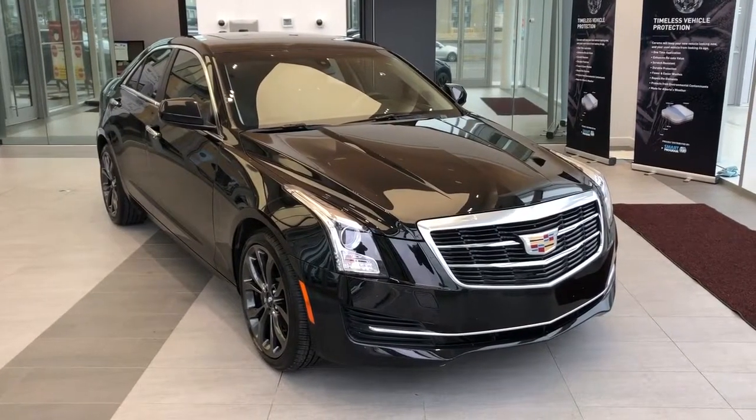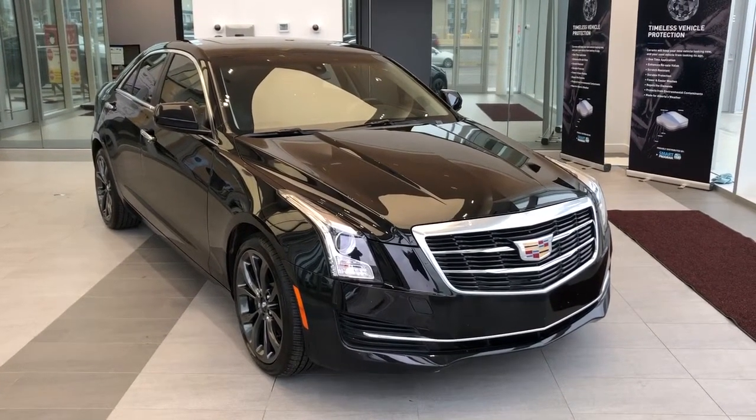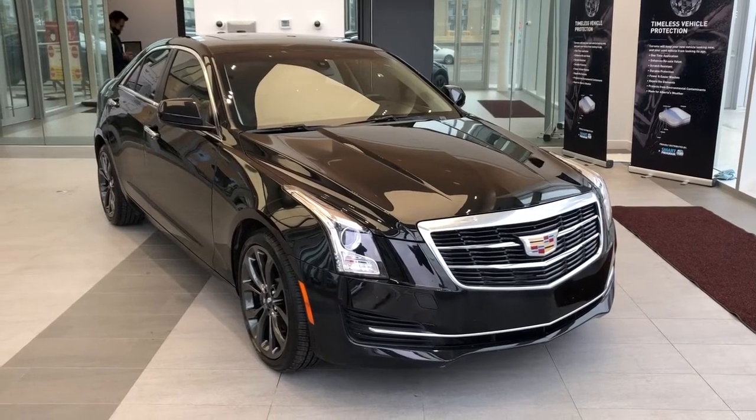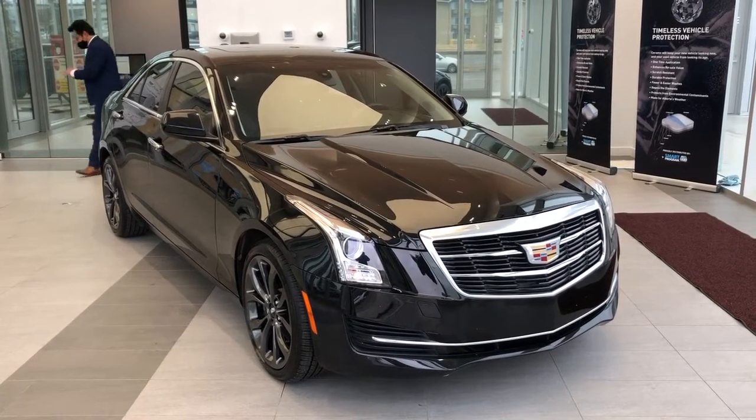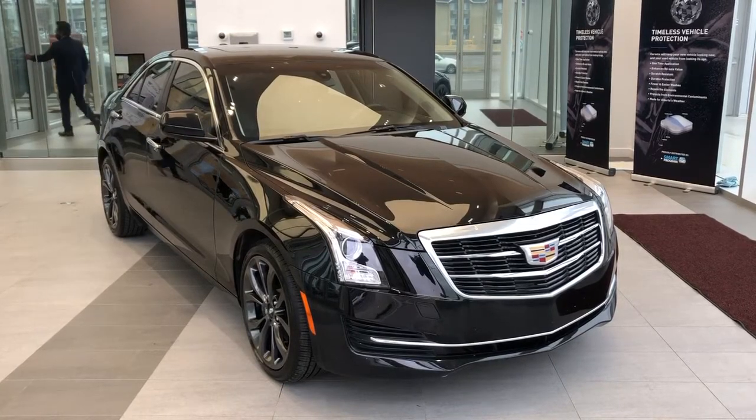Thank you for joining me for this video walk around of the 2018 Cadillac ATS. Please subscribe to our YouTube channel for more daily Cadillac videos and we hope to see you at Wolfe Cadillac sometime very soon.